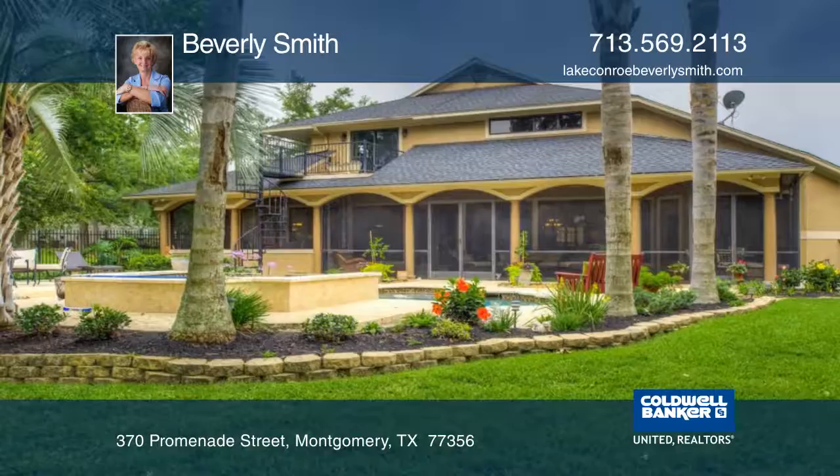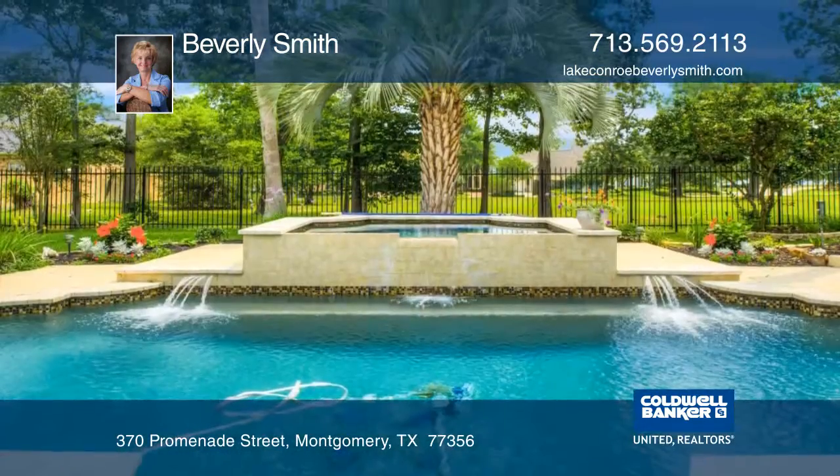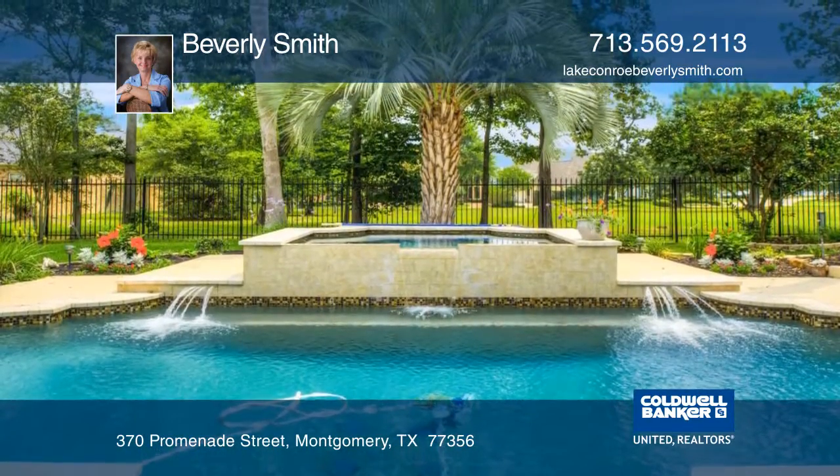Enjoy resort-style living with lush landscaping, a pool and spa, a screened-in porch, covered deck, and an outdoor kitchen.